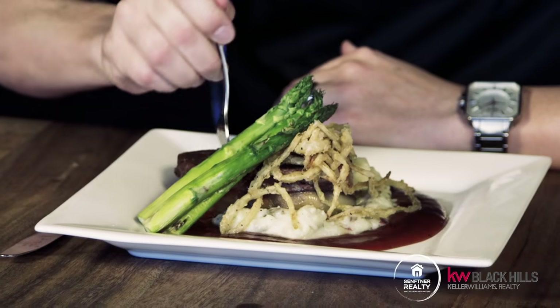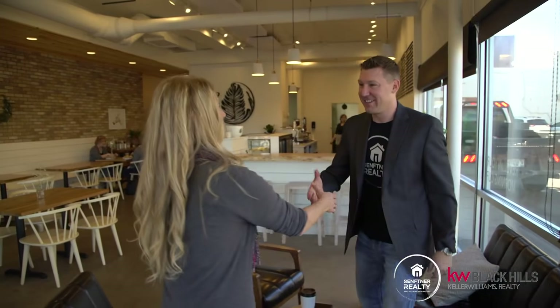As a busy realtor in Rapid City, I'm constantly out and about eating at all the restaurants around town. I want to share my favorite spots in downtown with you. I'm Matt Sefner with Sefner Realty, and this is Downtown Digs.